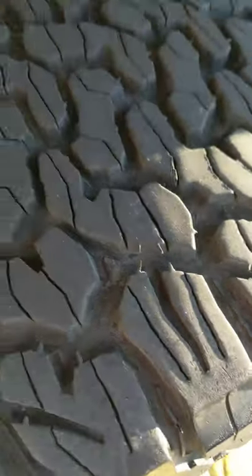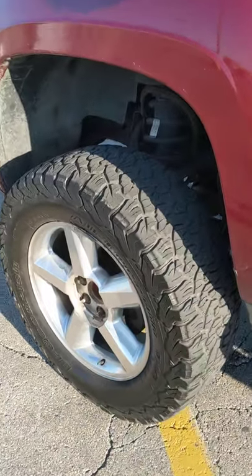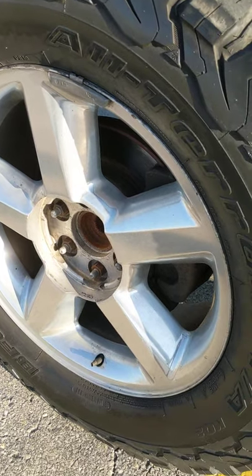Still pretty meaty all around. Someone stole my cap — haters.